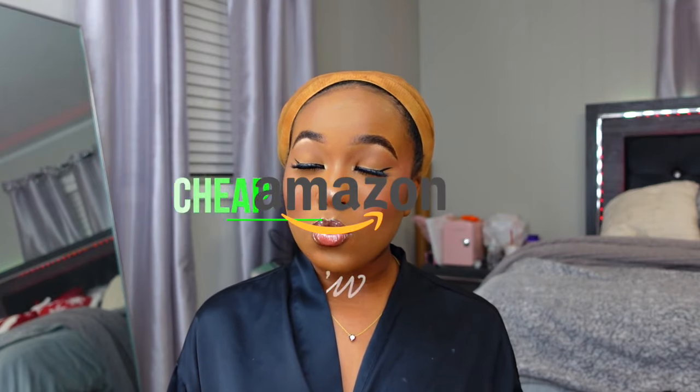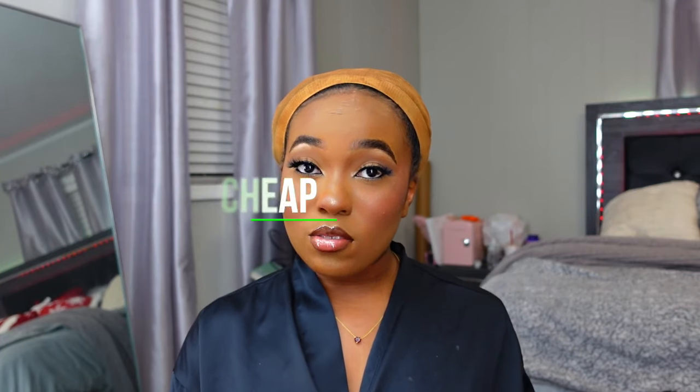Hey y'all, welcome back or welcome to my channel. I'm back with another cheap Amazon review. This is the last one I have out of all the wigs I bought back when I wasn't wearing wigs. But don't worry, I'm gonna get some more. Let's get right into it because it's gonna be pretty quick — I know how these cheap wigs go. I don't usually install them fully, so it doesn't take long to review.